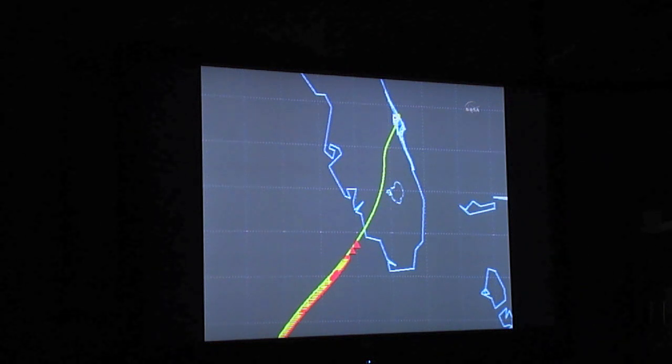Atlantis about to cross the coast near Naples, Florida. Ten minutes to touch down. 260 miles from the landing site at the Kennedy Space Center. Beautiful view going right under the wing right now. It's a gorgeous time.